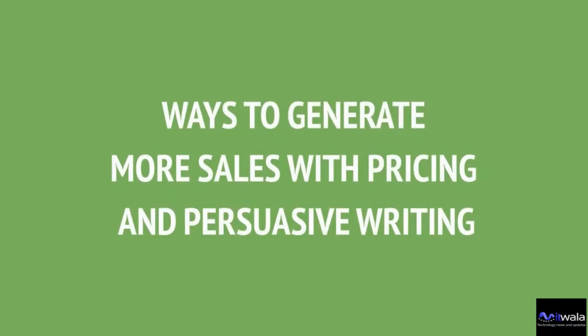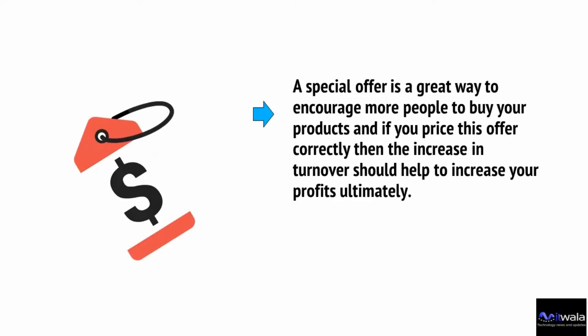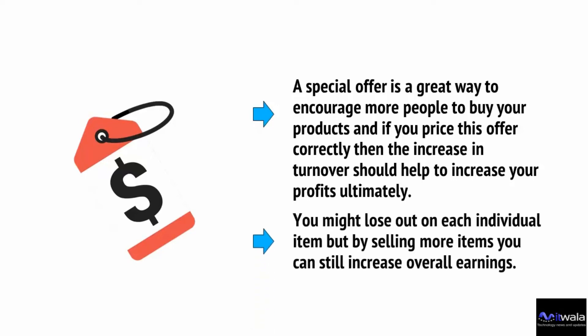Beyond design, you also have the ability to alter pricing and add smart descriptions to your store. This can make items more affordable and increase the number of people who will spend the cash — and it can have a range of subtle psychological effects as well. A special offer is a great way to encourage more people to buy. If you price the offer correctly, the increase in turnover should also help increase your profits — you might lose out on each individual item, but by selling more items you can still increase overall earnings.